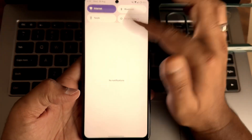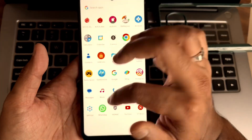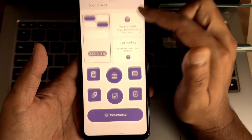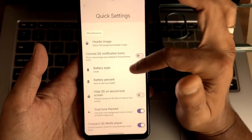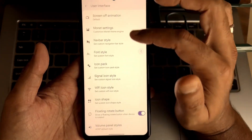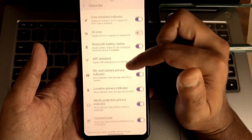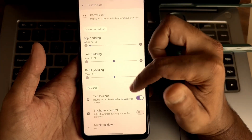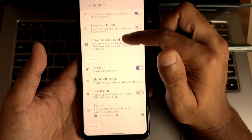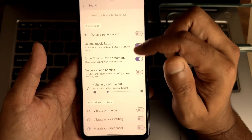I haven't faced any major issues overall. Opening the settings, in Orion Space you get all the necessary customizations — quick settings, status bar with colored icons, logo positioning, padding, and all necessary options are given. There are also notification customizations and sound customizations available.